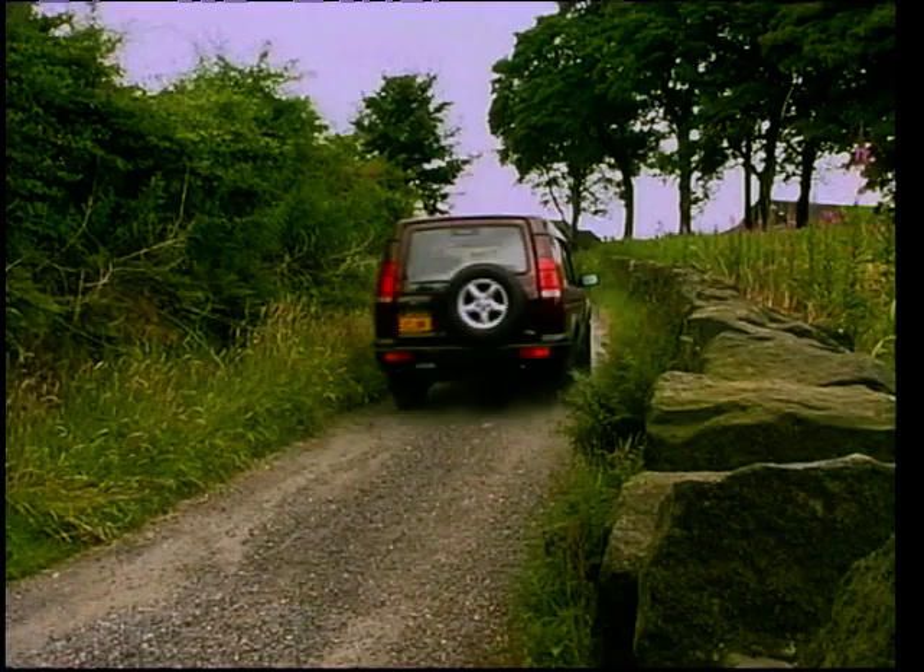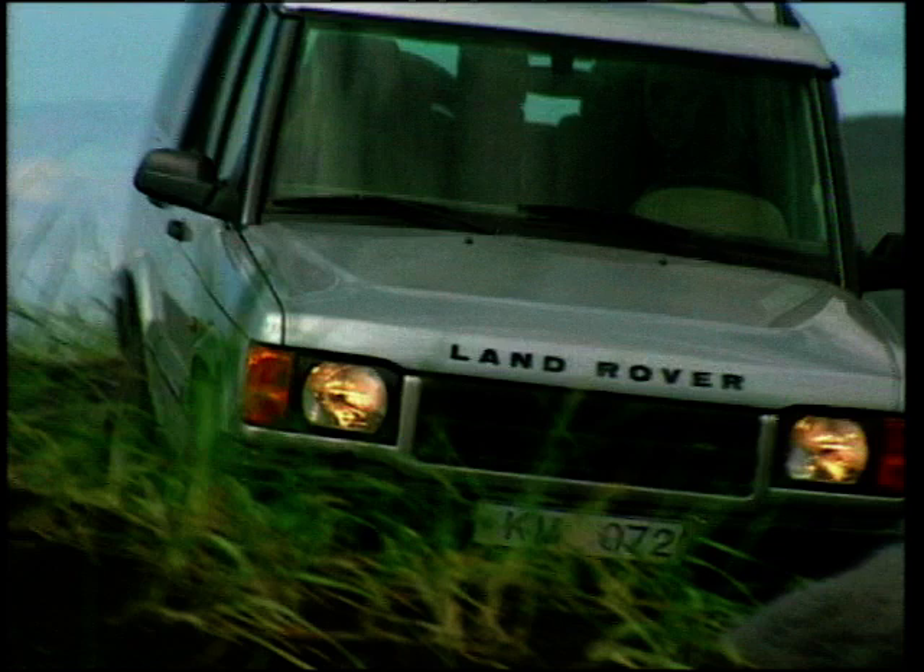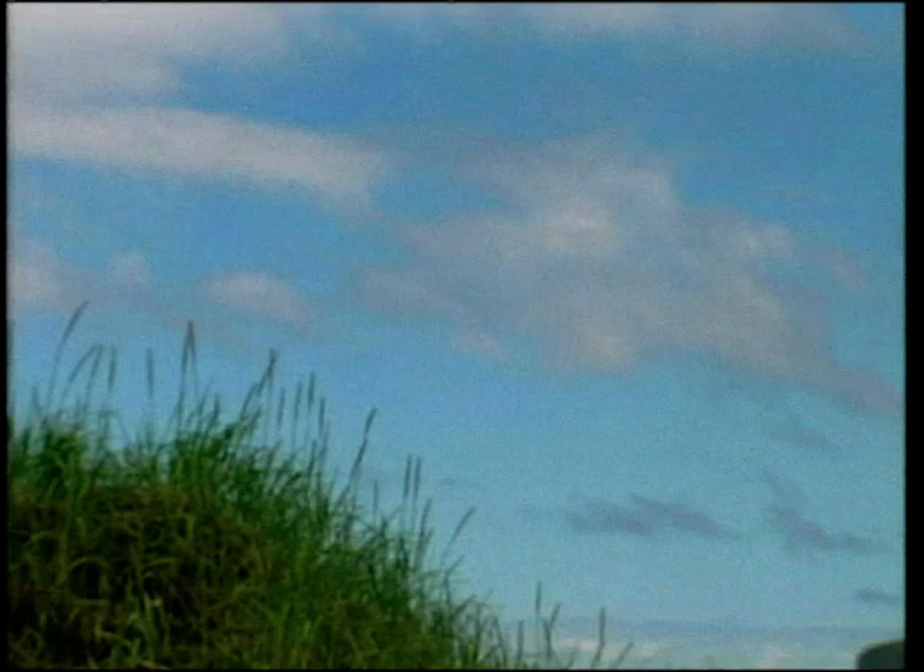Most important of all is that you can literally look down your nose at the other cars in the company car park, because your raised profile allows you to check the join line of your colleagues' toupees.